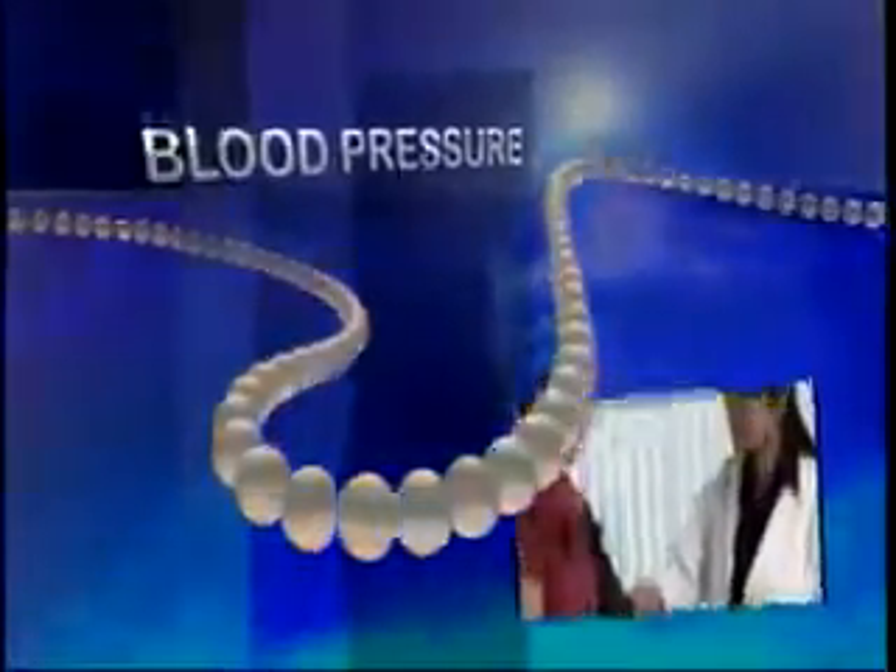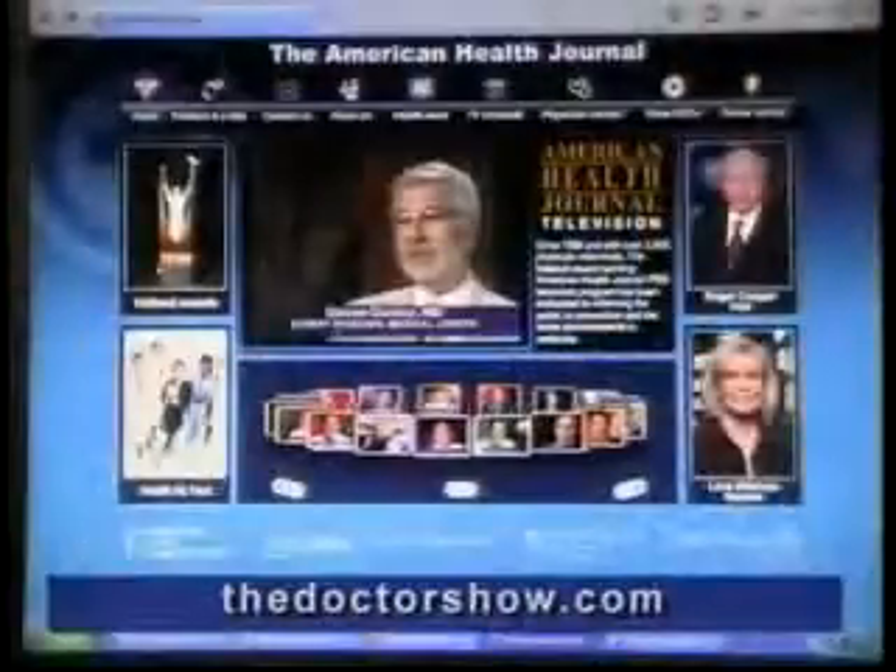When we come back, some major companies are starting to put electrically charged water to uses that may surprise you. Coming up: asthma, sleep tips, and how dark chocolate can affect your blood pressure — all this and more on the American Health Journal's Health News.